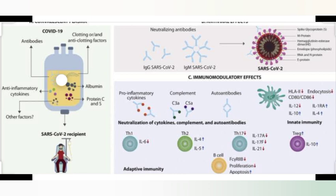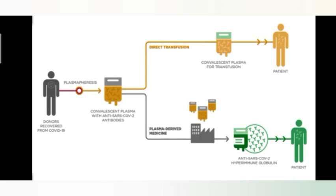Ultimately, plasma therapy might shorten the length of illness and reduce the severity of the disease. In the convalescent plasma therapy method, plasma is delivered to the patient's body by two processes: one is direct transfusion, and the other is plasma-derived medicines.